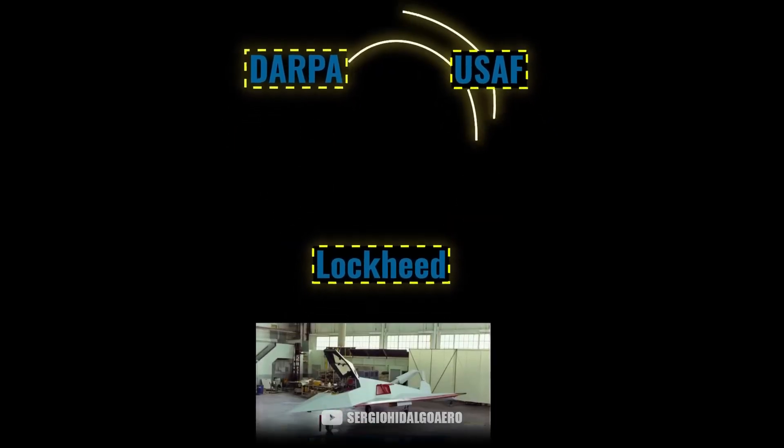This plane was called Have Blue. It's important to make clear that there is no plane that is truly undetectable to radar. Even though they are called that, what they do is reduce the radar cross-section. In other words, to radars, the object would appear much smaller, so these types of objects have to be much closer to the radar to be detected, but they are not undetectable.